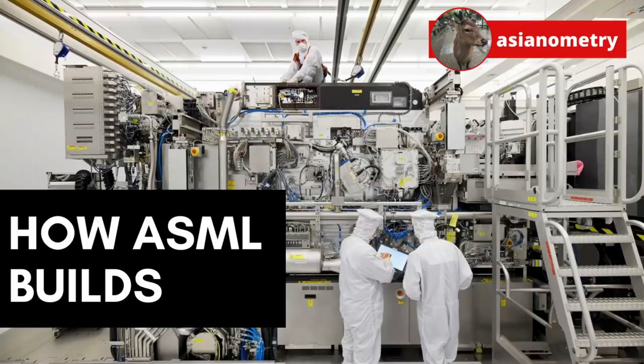ASML is a critical supplier of semiconductor lithography machinery for foundries like Intel and TSMC. Their CEO said in an earnings call that they can make 50 high-end EUV lithography machines a year. That's it. Without those machines, the foundries cannot churn out more 5nm chips.